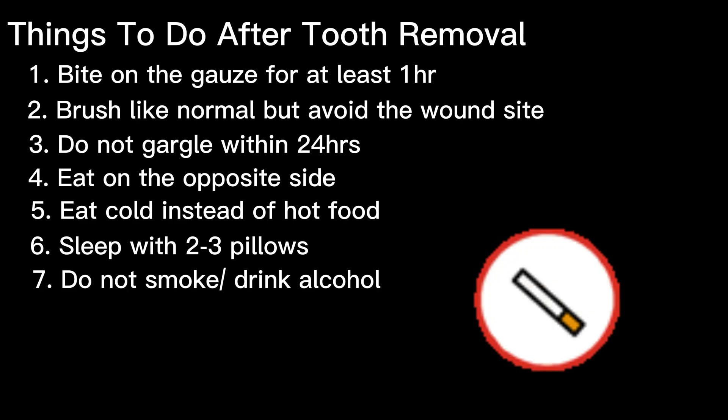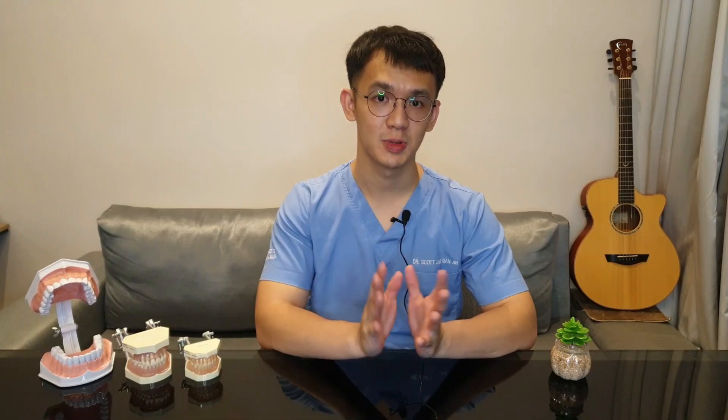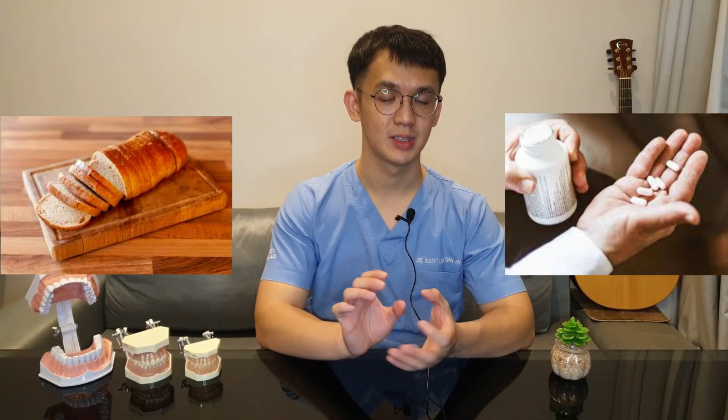You shouldn't smoke or drink while the wound is healing. I'd like to share four common occurrences and six common complications that may happen right after the surgery. First is pain. Normally the numbing agent will wear off in around one to two hours, so you should eat some soft food and take the painkillers the dentist gives you right after you reach home to make sure you feel comfortable.